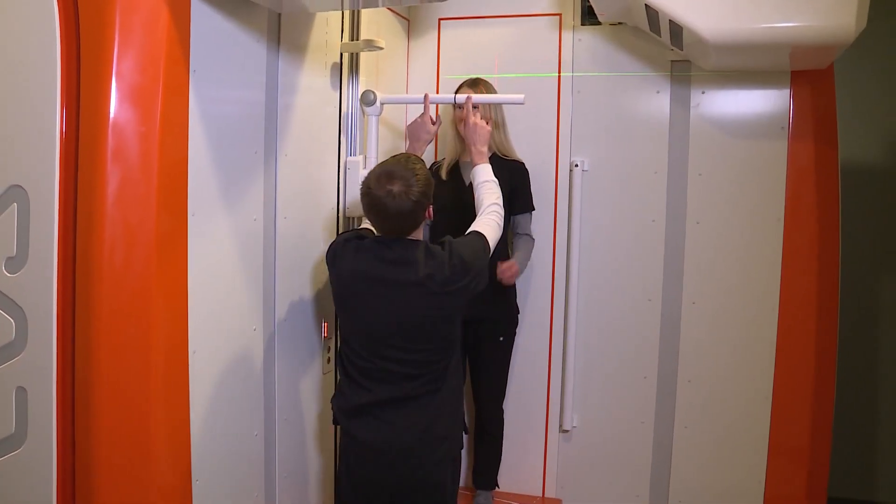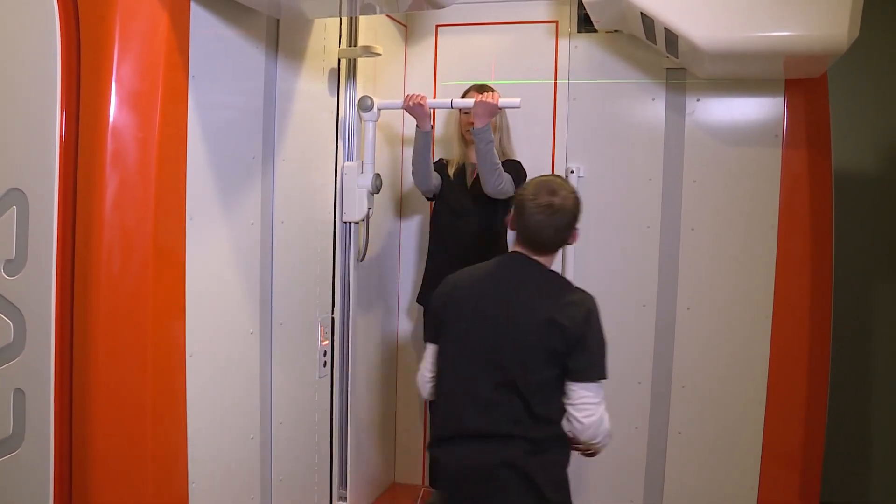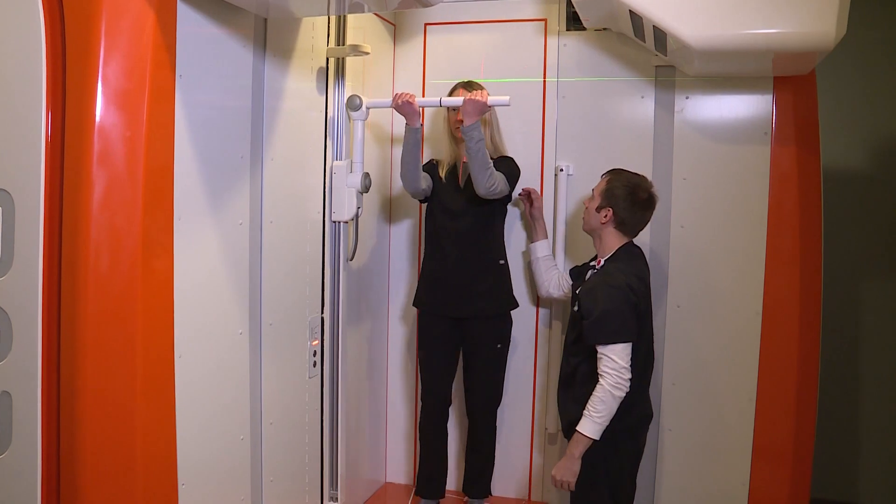I'm really proud and happy to tell you all about our newest addition to the OrthoIndy family, the EOS Edge. We're the only orthopedic practice — or any practice — in the state that has this new technology.